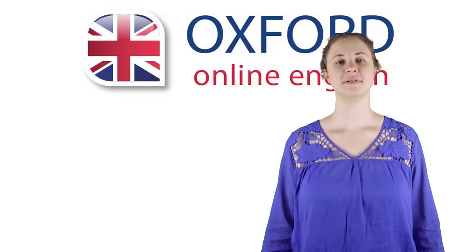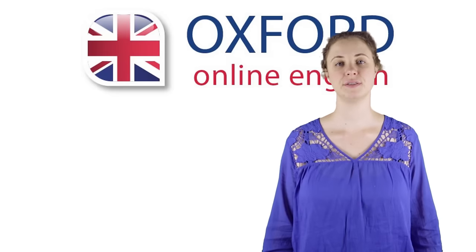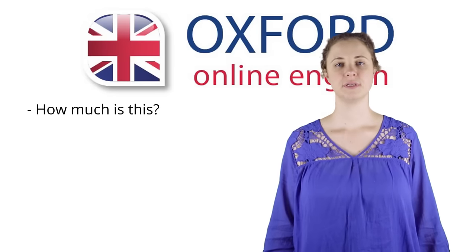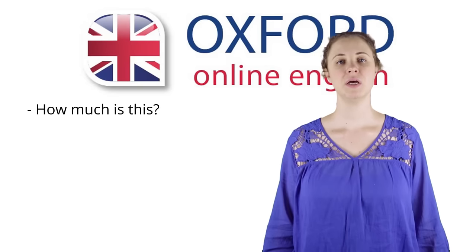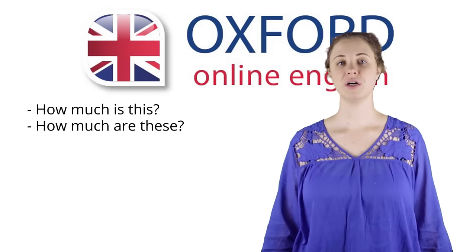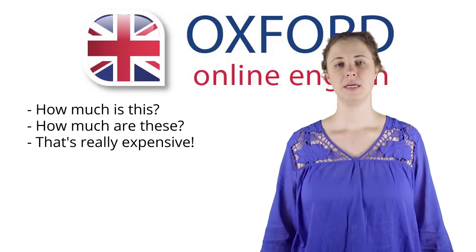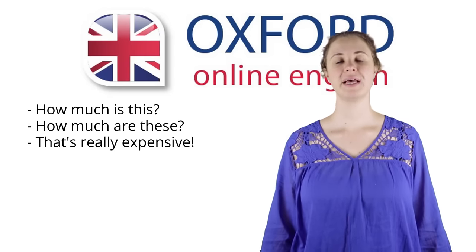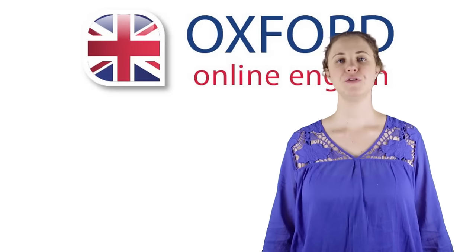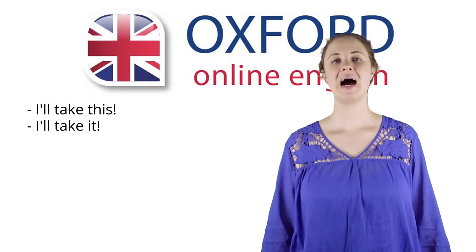You've tried on the clothing, it's the right size and the right colour. Now you want to know how much it costs. If you are buying one item, you can ask: How much is this? If you are buying more than one item, you can ask: How much are these? If the clothing costs a lot of money, you can say: That's really expensive. If the clothing isn't expensive, you can say: That's really cheap. Or, that's a bargain. If you choose to buy the clothing, you can say: I'll take this. Or, I'll take it.